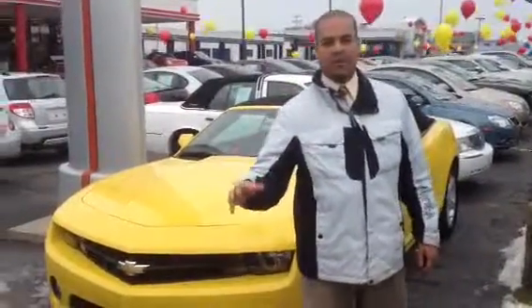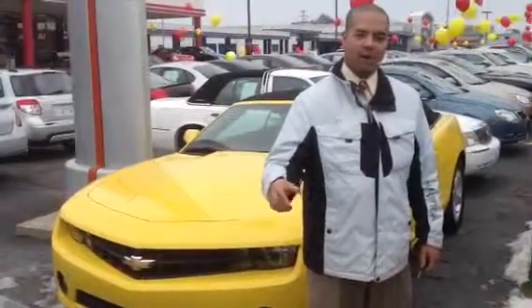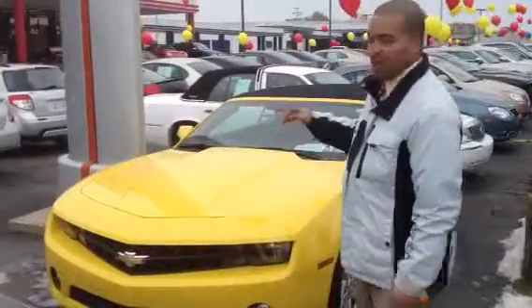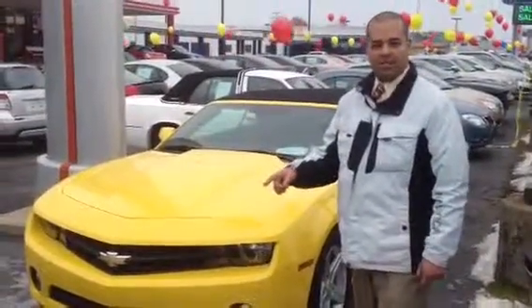Hi Aaron, my name is Kevin Felton. We're with the Seeley Wright Automotive Group in Kalamazoo, Michigan. I wanted to talk to you today a little bit about the 2011 Chevy Camaro Convertible with the 1LT package.